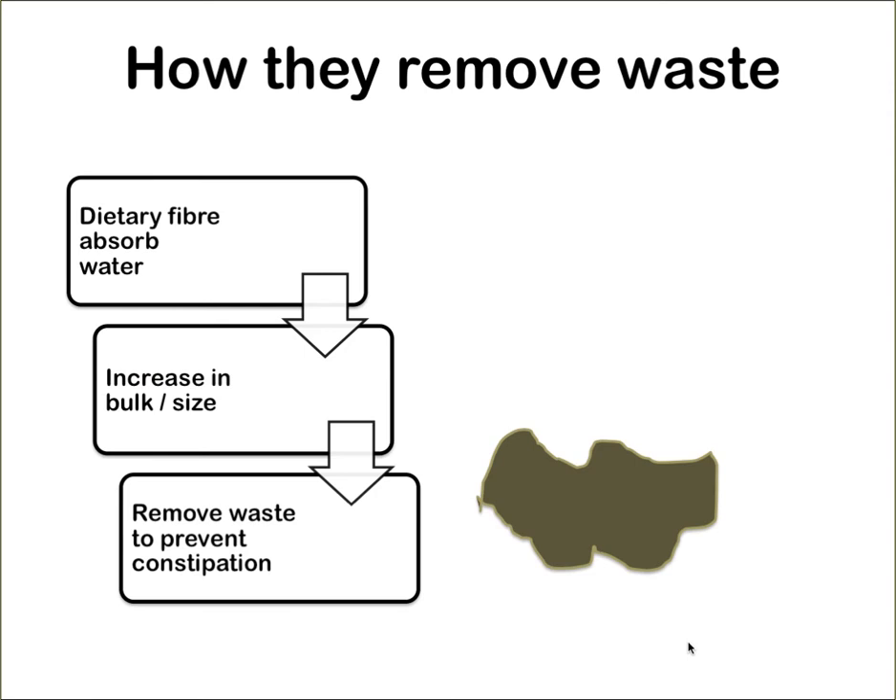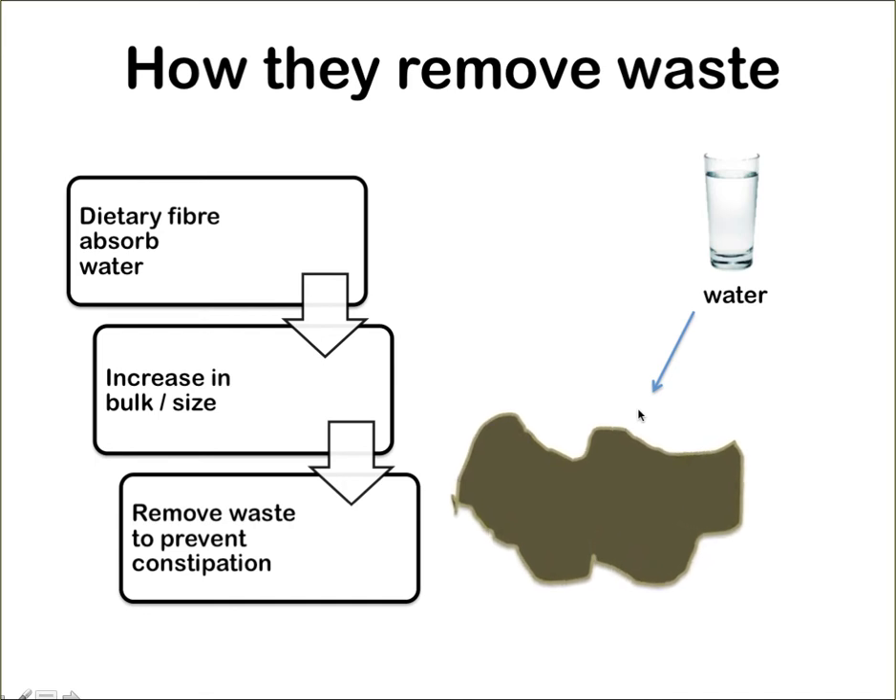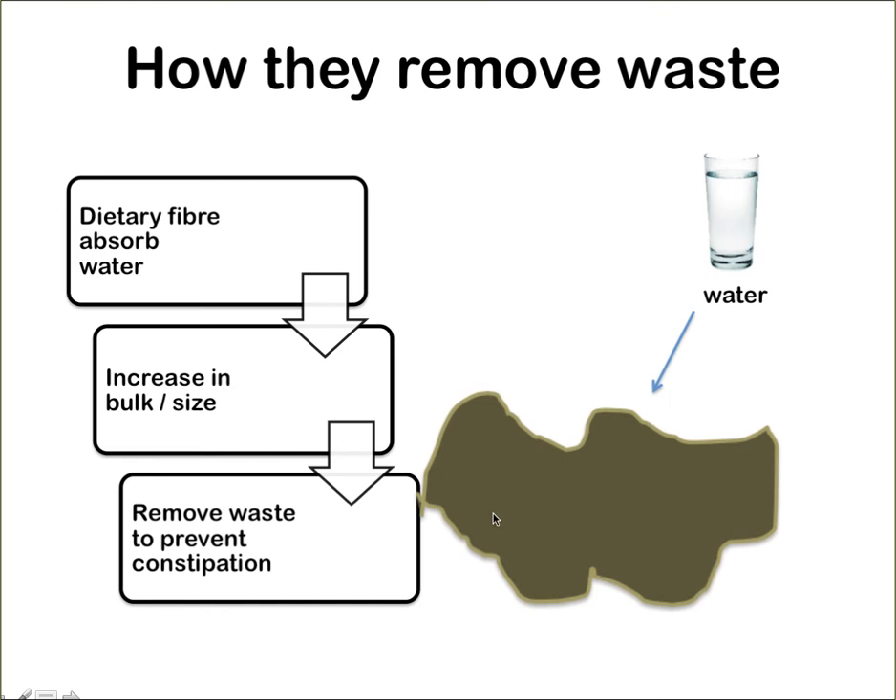How does dietary fibre remove waste? Dietary fibre will absorb water. Imagine this is your dietary fibre as it becomes a stool or feces in your body. When water is added, it will start to increase in bulk or size. This is how it helps to remove waste and prevent constipation — it needs water to form the bulk in order to help remove waste collected from the body.